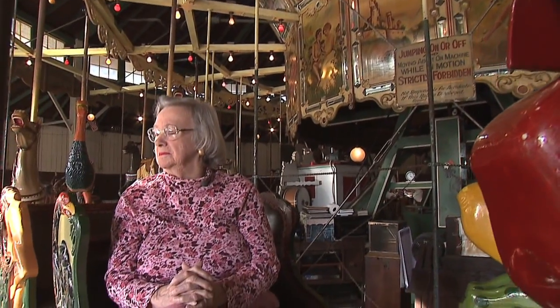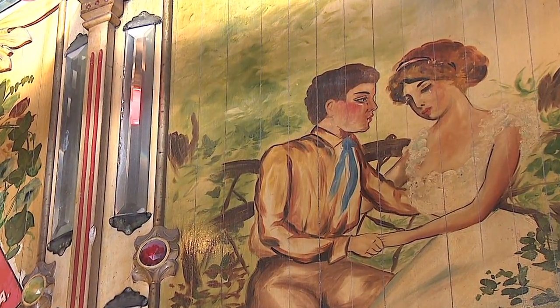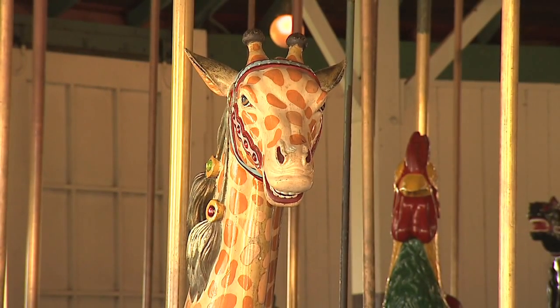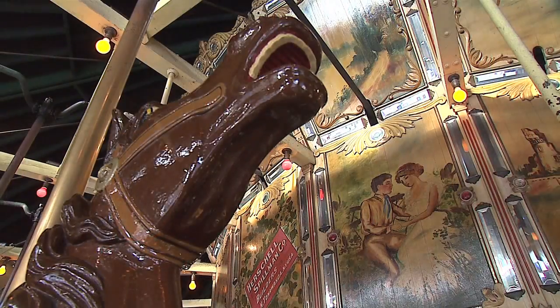Now 92, my mom, Virginia Long, owned it for nearly 30 years and was proud of its unique features, especially the fine craftsmanship on each animal. They're hand-carved, and I know the kind of wood — linden wood, from the linden trees in England.